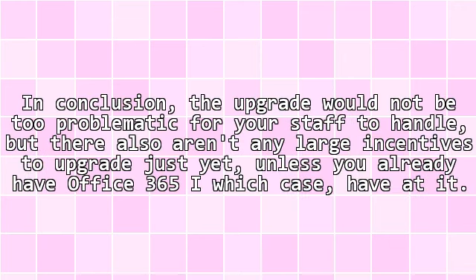Are any features going away? Not as far as I could tell. So should I upgrade or not? In conclusion, the upgrade would not be too problematic for your staff to handle, but there also aren't any large incentives to upgrade just yet — unless you already have Office 365, in which case, have at it.